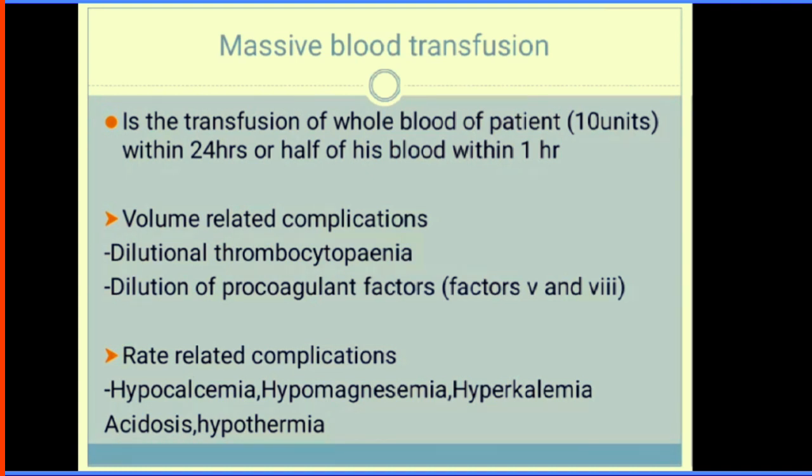Massive blood transfusion is defined as transfusing the equivalent of the patient's entire blood volume within 24 hours, or half the patient's blood volume within one hour. Its complications can be volume-related or citrate-related. Volume-related complications include dilutional thrombocytopenia and dilution of coagulation factors V and VIII. Citrate-related complications include hypocalcaemia, hypomagnesaemia, hypokalaemia, and acidosis.